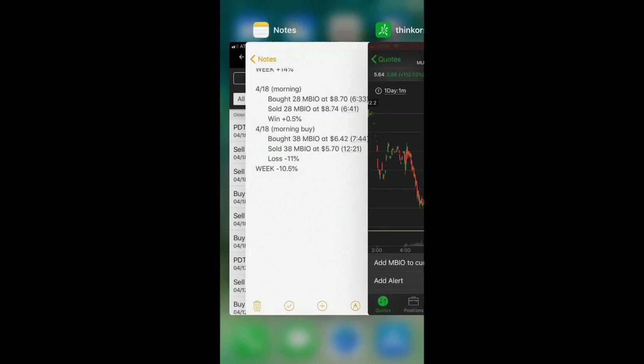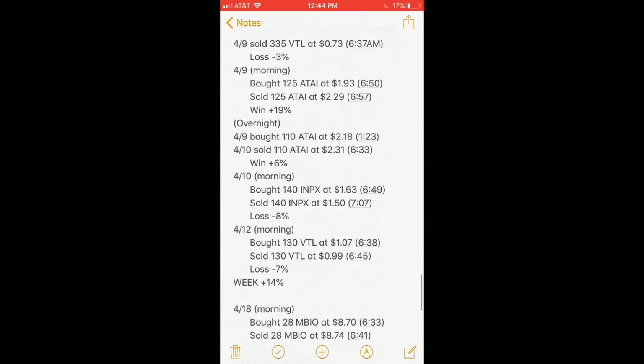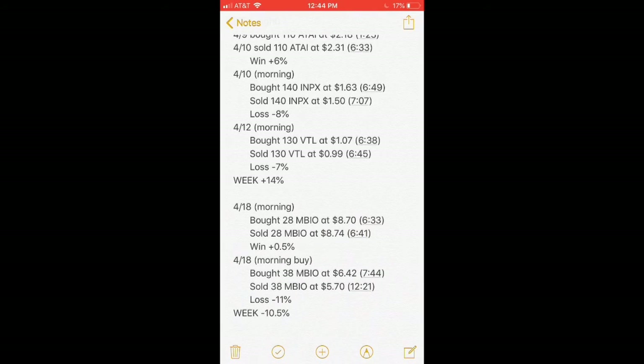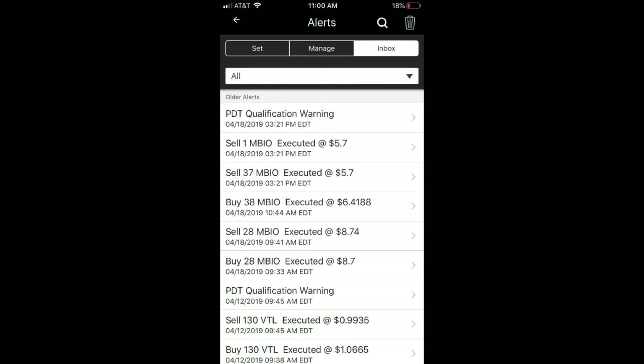I'll reset the month next week and try to have four more weeks similar to those two good weeks — cutting losses quickly and averaging about 10%. After that test month I'll start going all in. The plan to turn $1,500 into $40,000 in one year seems possible, and I hope you can see that.